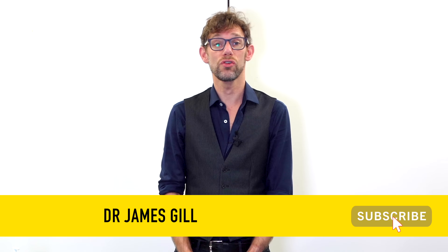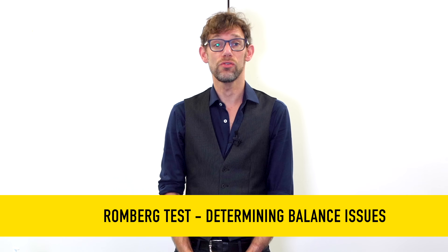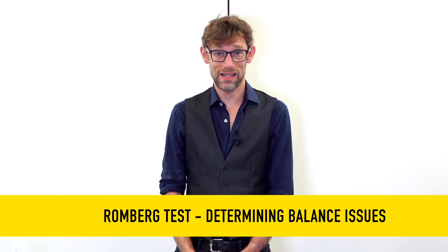Hello and welcome back to the channel. My name is Dr James Gill and you've joined us for another clinical skills video. Today we're going to be looking at the Romberg's test, which is used to look at sensory imbalances, particularly an ataxic gait.